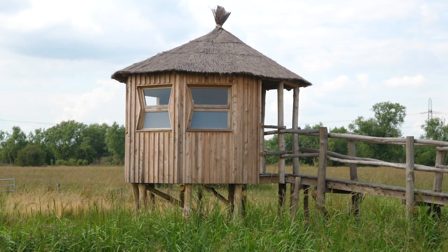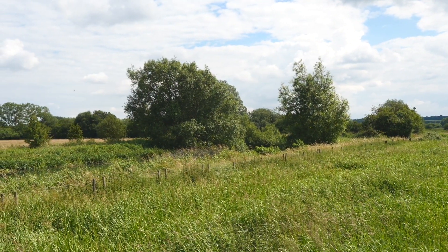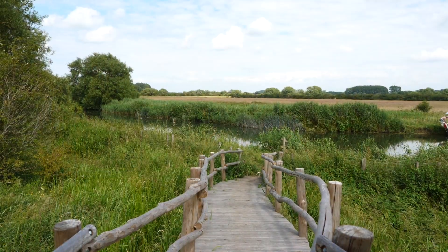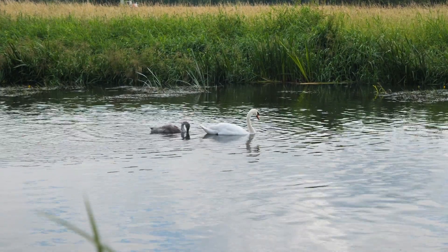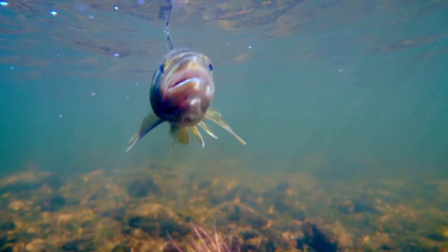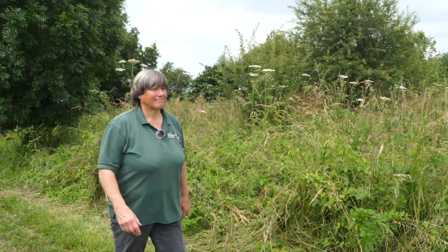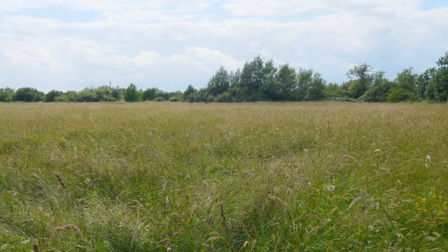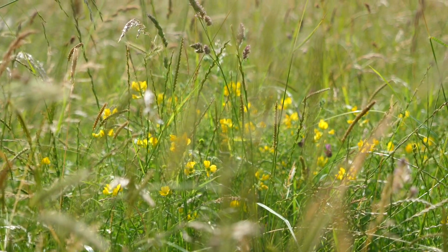We've now walked down from the bridge further up the Thames to our new observation hide, which gives you a really lovely 360-degree view over Chimney and back across to the River Thames just in front of me. Across on the southern side of the river is Duxford Old River, a piece of land we acquired a few years ago, now undergoing wetland restoration works including a fish pass which will allow fish to travel across water they've previously been blocked from and provide some spawning ground.